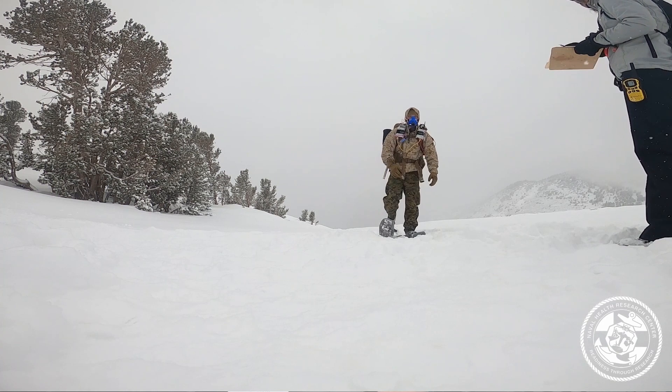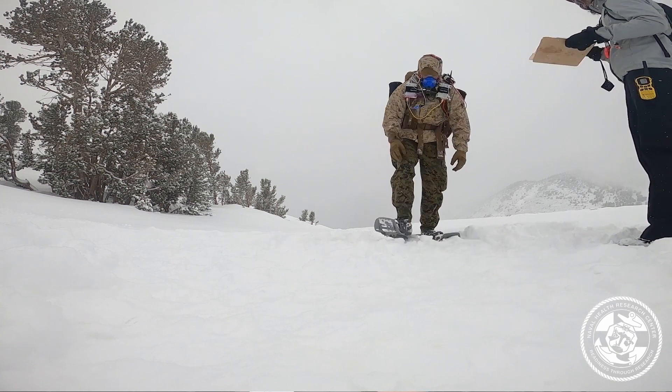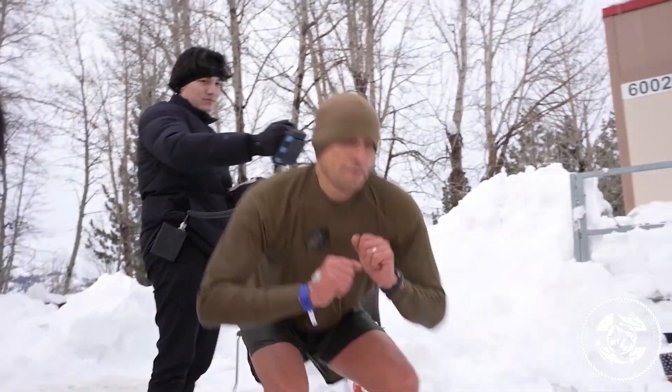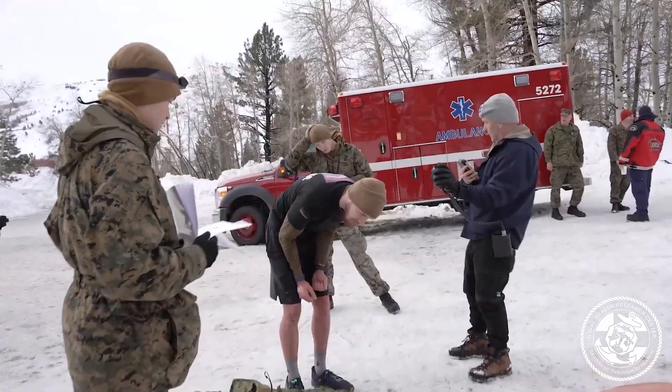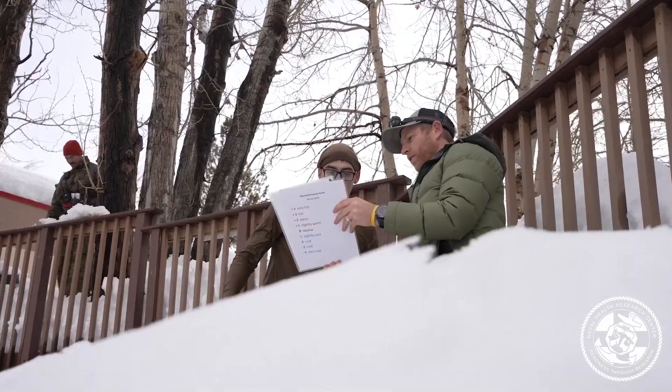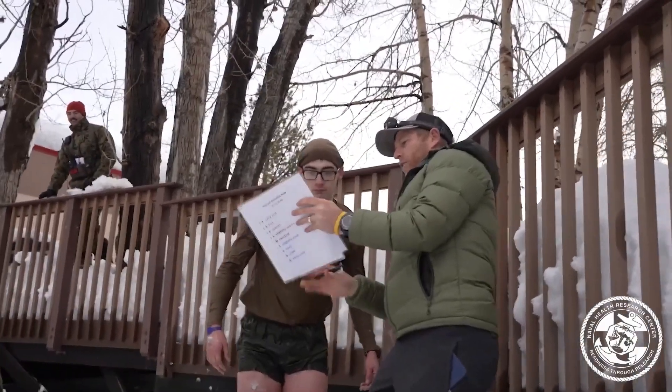We looked at the cold-induced vasodilation response, or what we call the CIVD response. That is a response that's been used to get some insights into frostbite risk. Because these Marines are going to be exposed to cold for four weeks and living out in the environment, we wanted to do measurements of cold-induced vasodilation and dexterity.